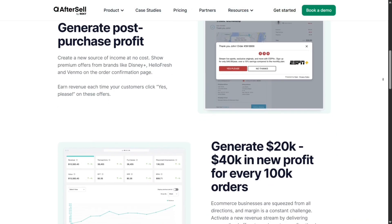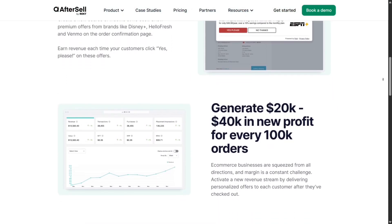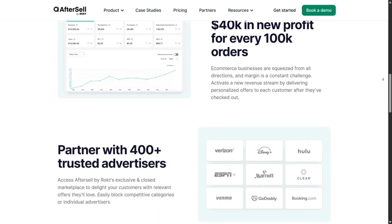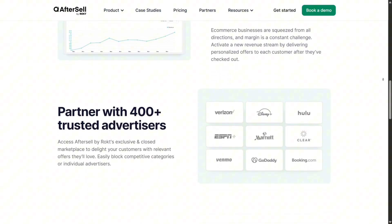Another pro tip: enable the Rokt thanks network offers in your upsell funnel. It surfaces third-party offers that might earn affiliate commissions, perfect to tap incremental revenue.